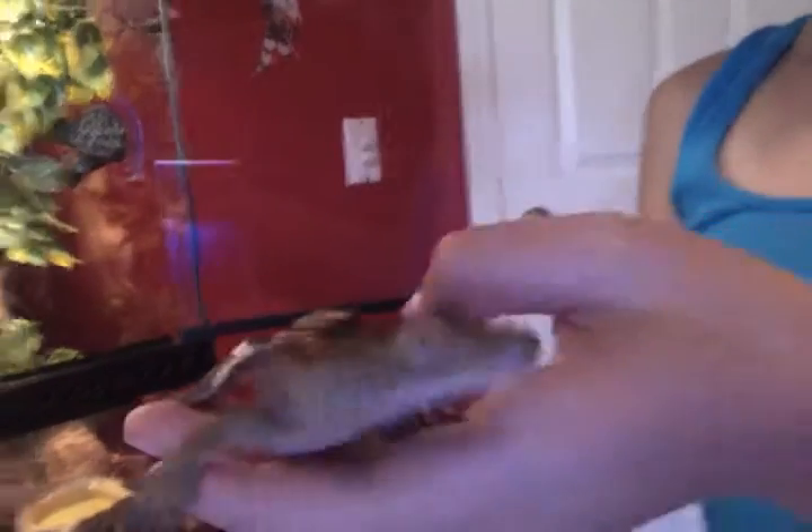Show him to the camera. That's Gordy, he has a tail. He had a little baby brother named Sid that I had too, but Sid died. Yeah, that's terrible.